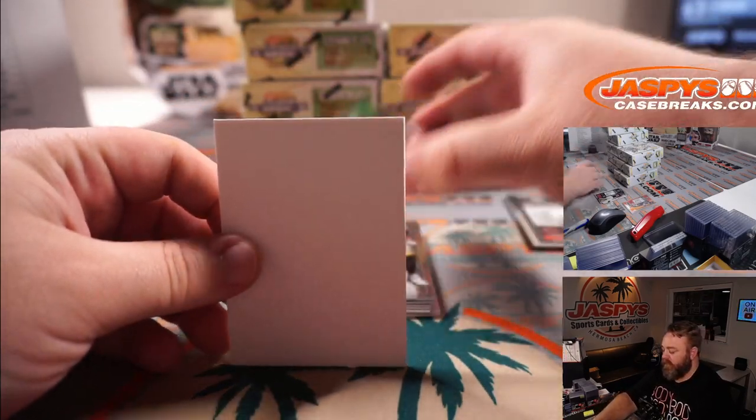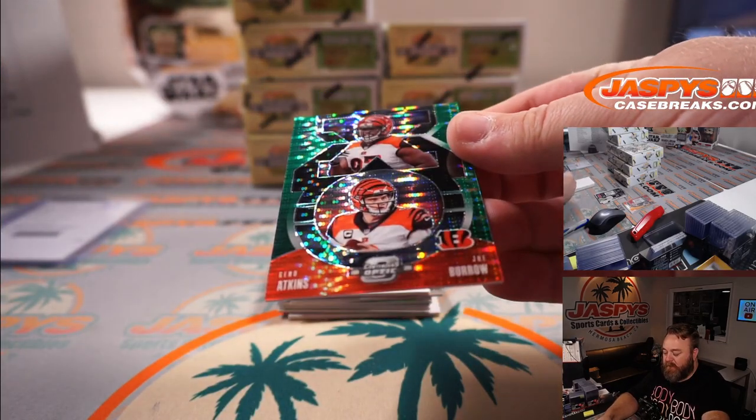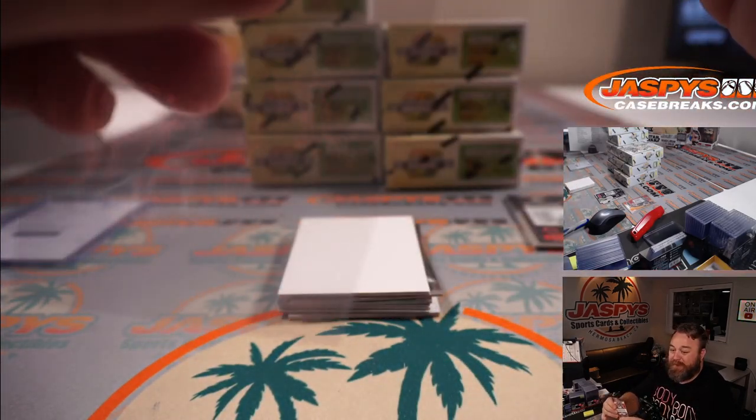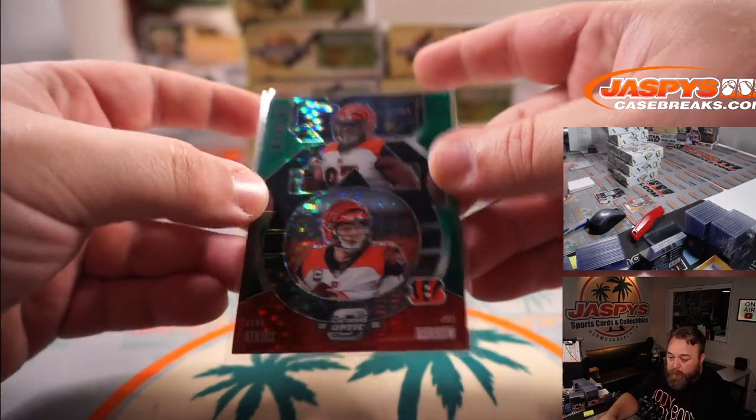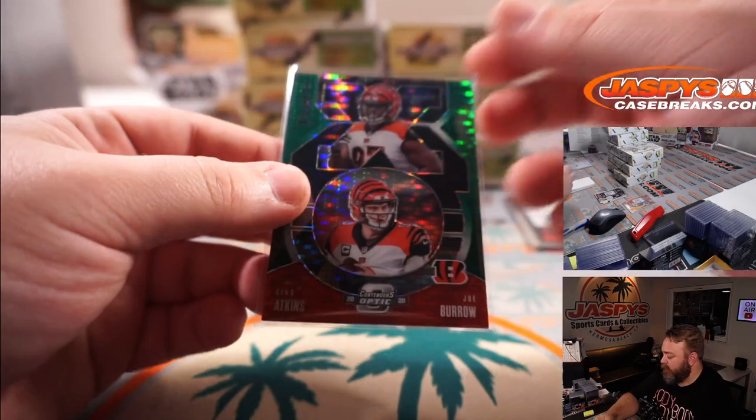Starting off with Joe Burrow, Gino Atkins — little green pulsar, should be out of 20-something. Bengals and Matthew Shira, 21 out of 27. Very nice.